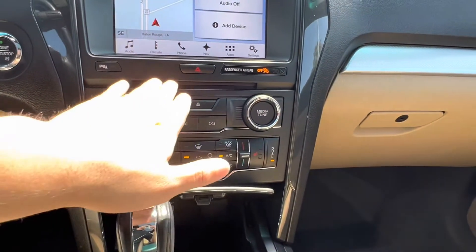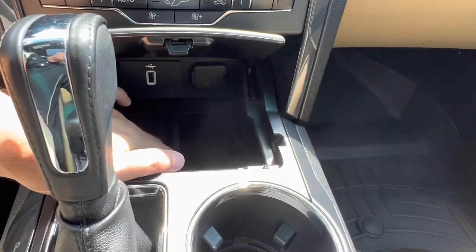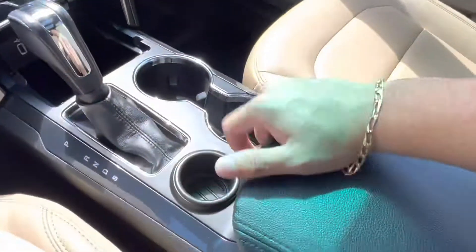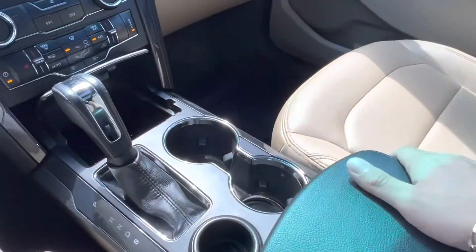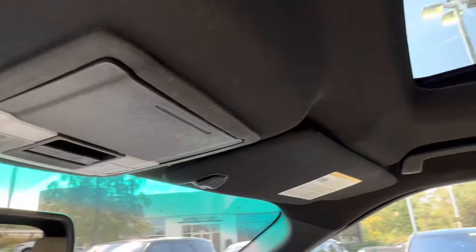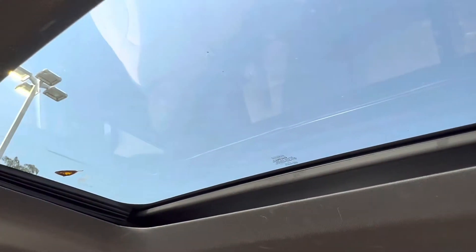Just below that we have our climate settings as well as a CD player and our USB charging port with our phone holding area. In the center console of the vehicle we also have one more USB charging port as well as plenty of storage space. We have a sunglasses holder up top, and last but not least we also have our gorgeous panoramic sunroof.